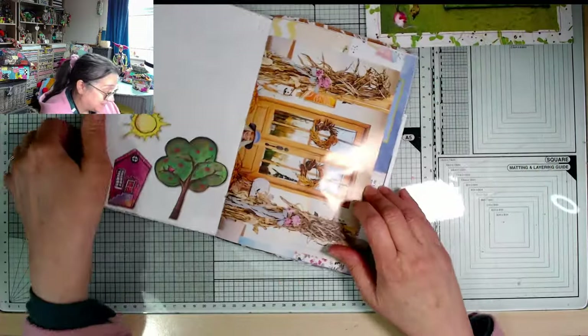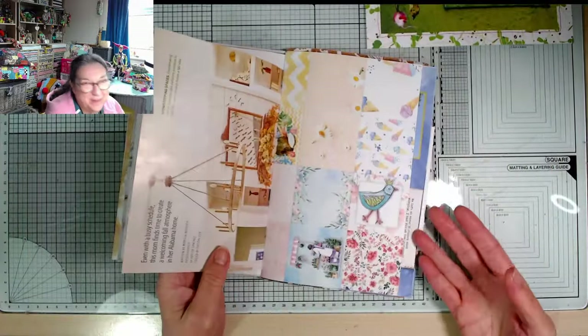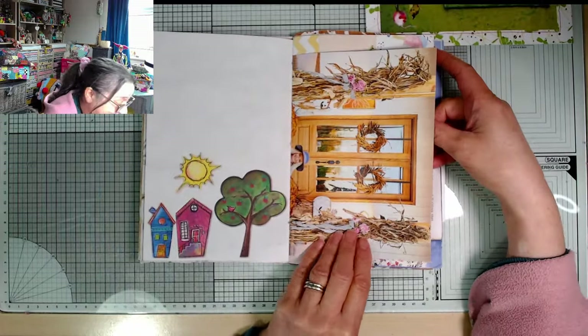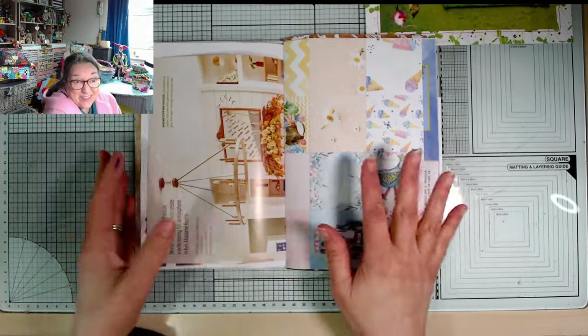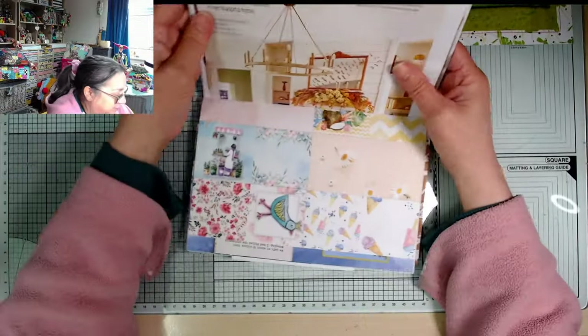Another thing that's nice to do with these kind of books like this is to actually use them as a book to take papers from, to then use for your collage and stuff, but that means tearing it up, so I won't be doing that. That is a fun thing to do though. If you've got a lot of papers that you love and you don't know what to do — make them into a lovely little book like this and then use it as a little book to take from, to work from.